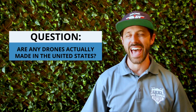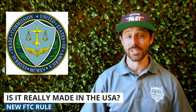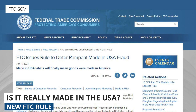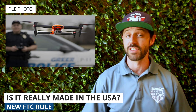Next up, I'll pose a question: are any drones actually made in the US? The answer is more complicated than you might think, particularly when it comes to what's approved and not approved for certain governmental department use. The FTC just issued a new rule proposing fines for companies that falsely claim their products are made in the US. And here's the thing — many US-based drone companies claim their drones are made in the US, but the data proves otherwise.